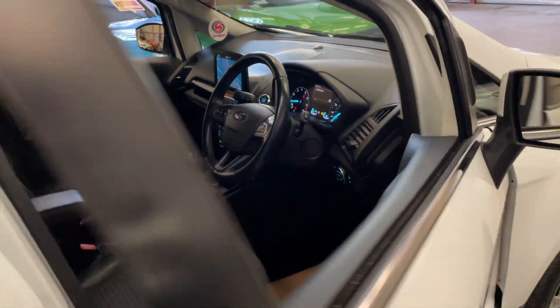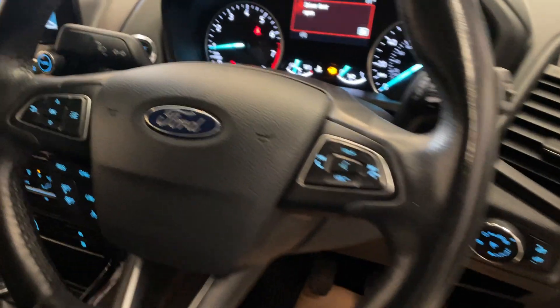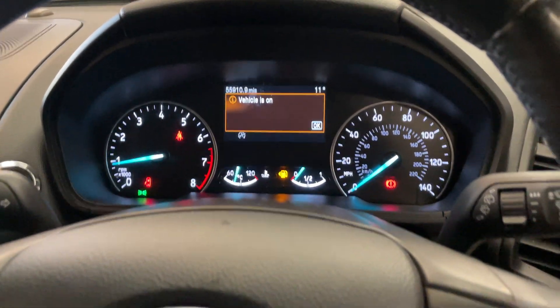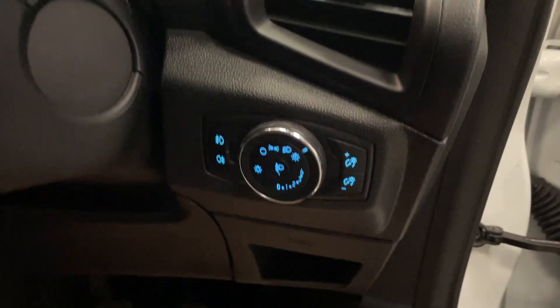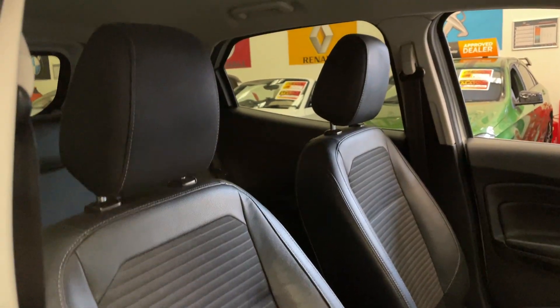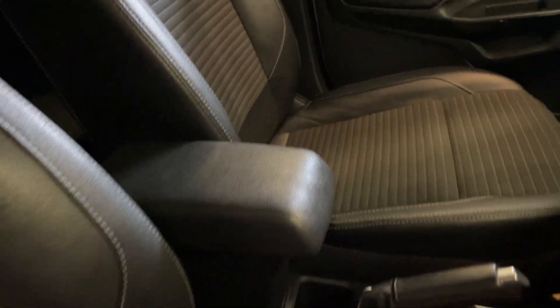As we open up, we've got the multifunction steering controls — you've got your cruise control and speed limiter, this one goes through your trip settings, and this is for your Bluetooth hands-free and audio. It does have auto headlights. We've got the part leather and part cloth interior, all in excellent condition with no rips or tears, along with the centre console armrest.